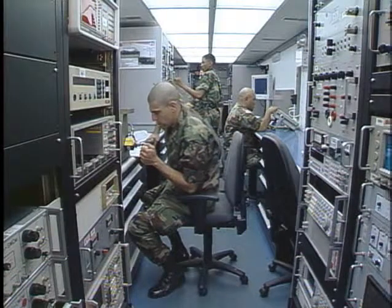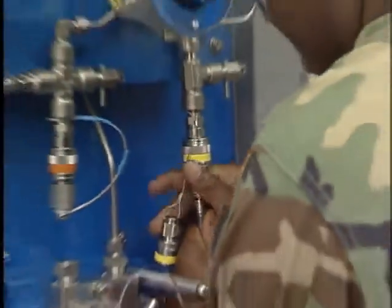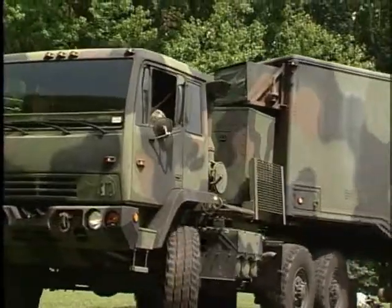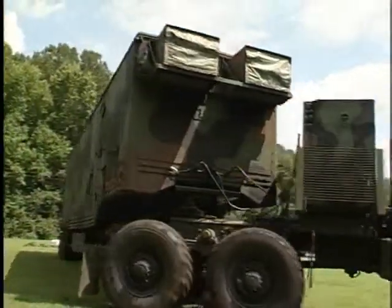You may also work in a mobile van, checking the accuracy of tools, and you may test pressure gauges using special techniques to assure accuracy, or calibrate power settings in a radio test set. You may also be part of a mobile team that frequently assists equipment users in the field.